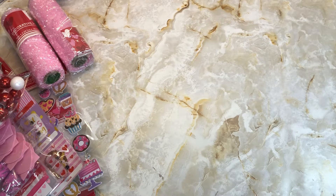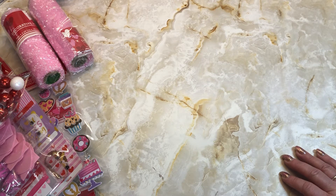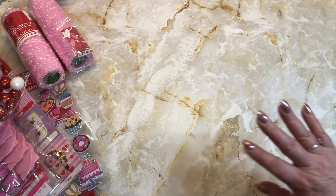I am placing another order with scrapbook.com seeing how I forgot to order my paper pads for both Echo Park and Simple Stories. That's about it guys — hope everybody's doing well, and thank you so much for watching. Have a great night, guys, bye!